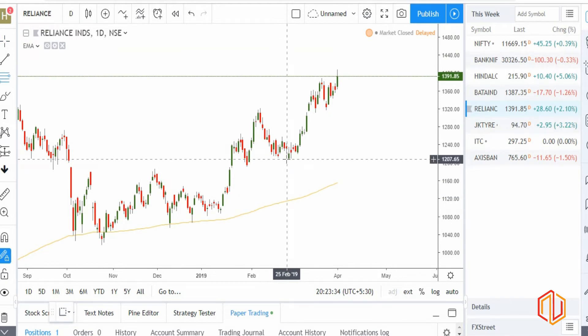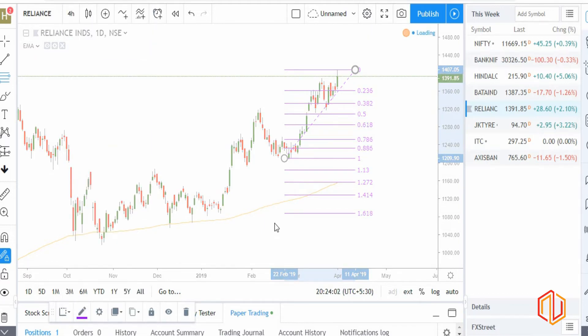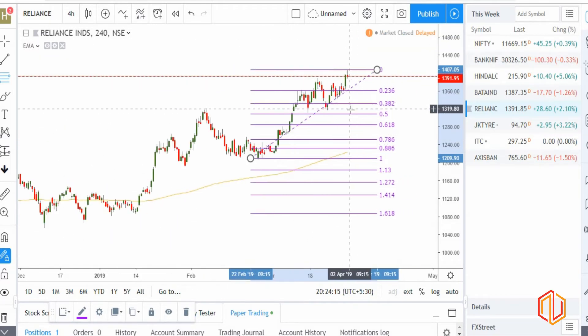Looking at the retracement levels, the previous support is between 50% and 38.2%. Since Reliance looks strongly bullish, I wouldn't be surprised if we have a pullback till 1332 and then a continuation of the upward move. Today's candle is bullish but does have a slight spike. On the four-hourly chart we have an indecision candle and support at 23.6%, so we'll have to wait and watch. A good price to buy would be around 38.2%.